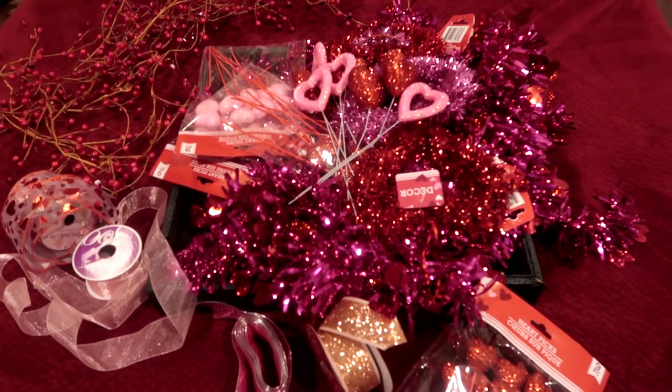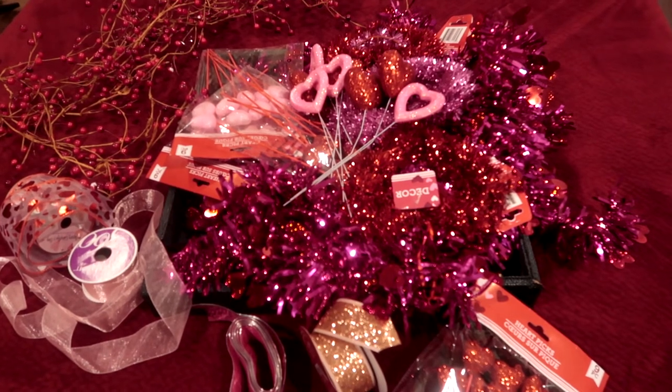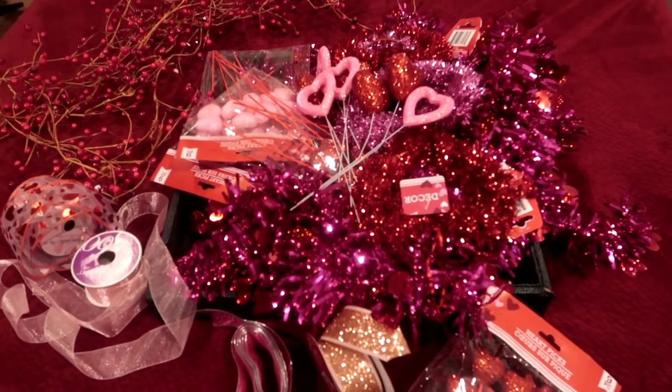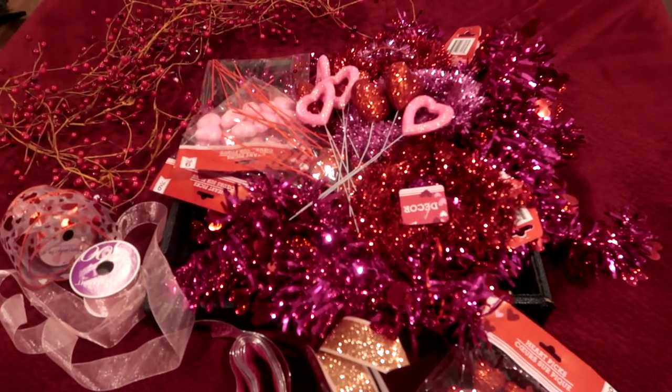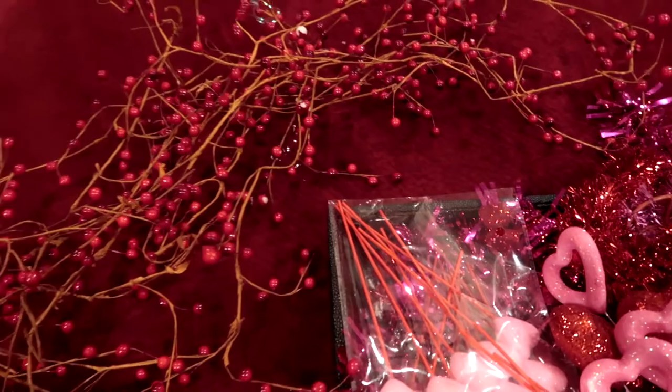I haven't changed them or made anything special for January yet, however Valentine's Day is right around the corner and my first theme for my trees this year is going to be Valentine's. This is also a Dollar Tree haul because I was able to get all of these amazing decorations for my tree at the Dollar Tree, so I want to show you all the cool things I got.